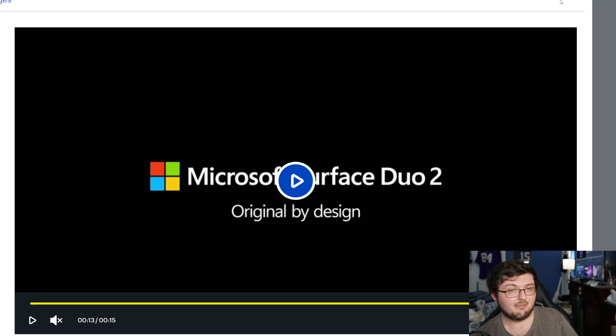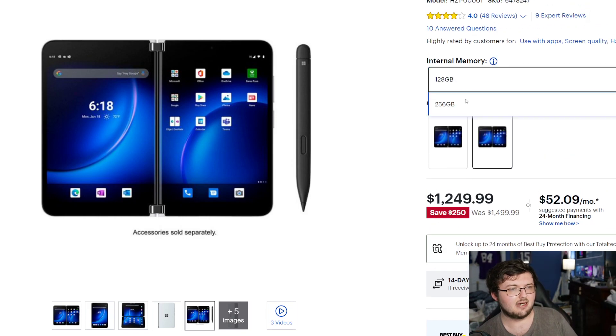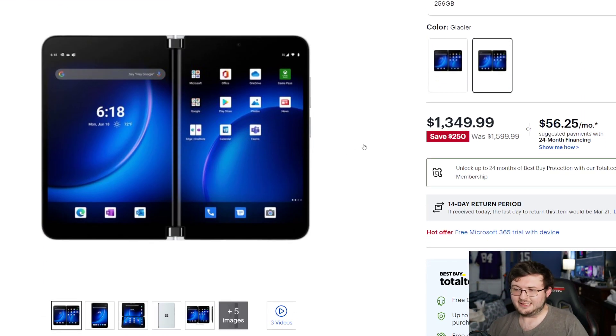For the Duo 2 at that price tag, you can't go wrong. Whether you get the 128GB or the 256GB version, $1,349 for a brand new cell phone that just came out six months ago is absolutely insane. Will Microsoft ever discount it this low? Probably not — I could not see Microsoft discounting this. Best Buy right now is the only company doing this, but obviously other companies will price match. Before this sells out, I definitely recommend giving it a try.